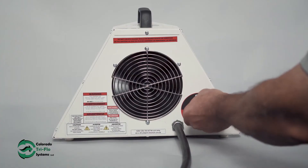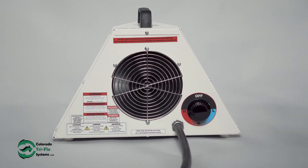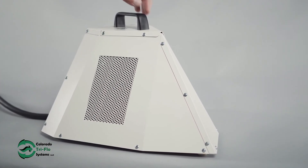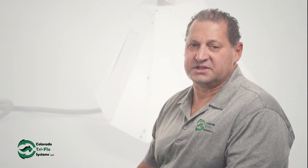We also include our training program with every purchase so you can become an expert on your new TriFlow commercial heating solutions. Our heaters are a great multi-purpose tool to have on board your cargo ship.